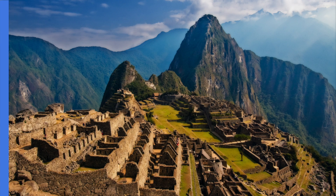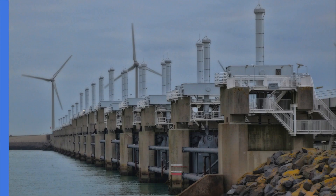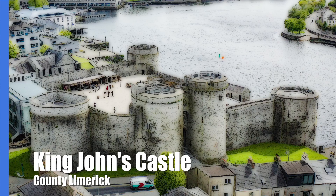You may have heard about the Seven Wonders of the World. There are multiple different lists, from the original Seven Ancient Wonders to Natural Wonders to Wonders of Engineering. In this video, I'll be making my own list examining Seven Engineering Wonders of Ireland, counting down from 7 to 1.